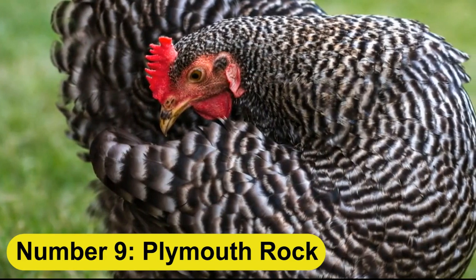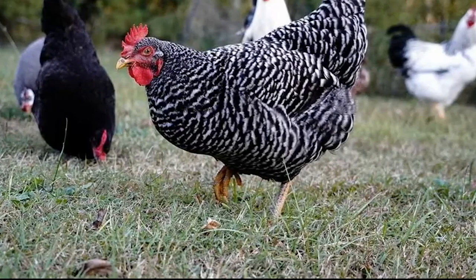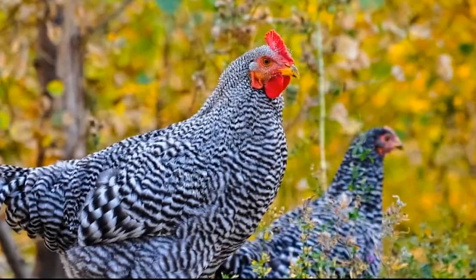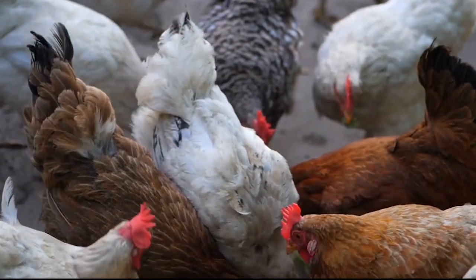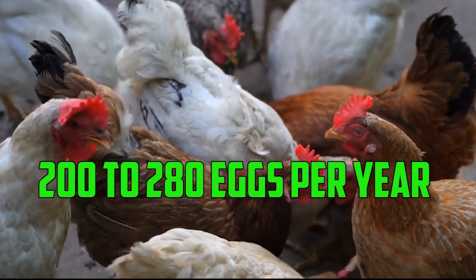Number 9: Plymouth Rock. The Plymouth Rock is another American breed that is popular for both meat and egg production. These birds can reach a mature weight of around 7 to 8 pounds in 16 to 20 weeks. They also have a good egg production rate, with an average of 200 to 280 eggs per year.